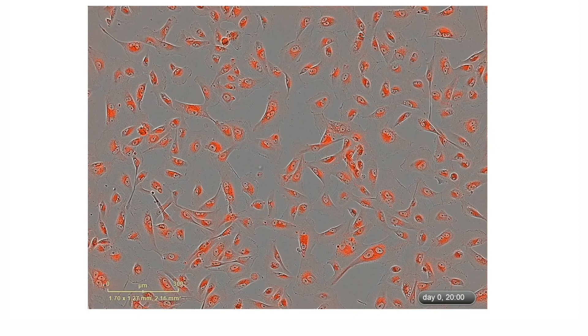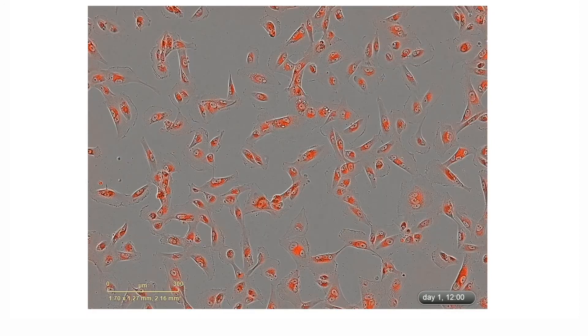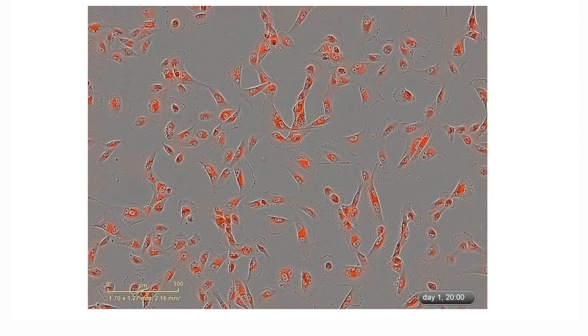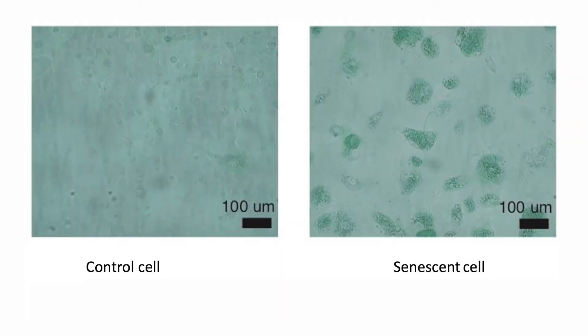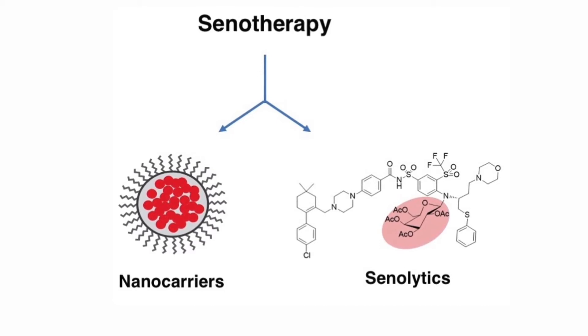I study cellular senescence, which is a programmed response when a cell is damaged or has replicated too much, where it stops dividing. It starts to secrete a number of inflammatory compounds, which has major effects on the tissue, causes a lot of problems for organisms, and is now thought to be a hallmark of aging. Recently, and really excitingly, people have started to treat these cells using compounds called senolytics, and with these they've improved mice's lifespan as well as health span.